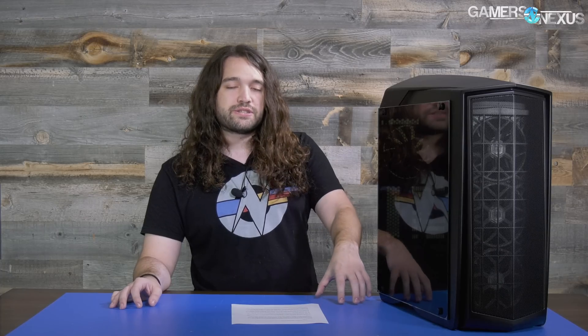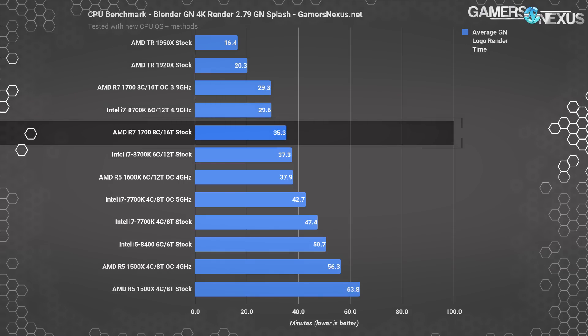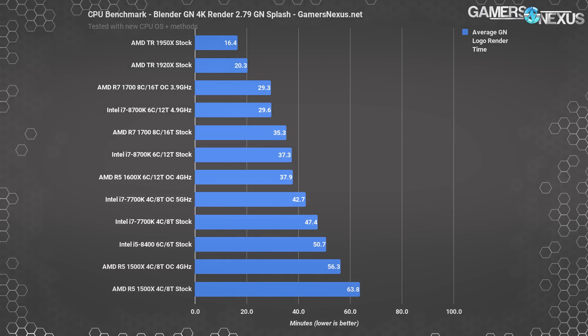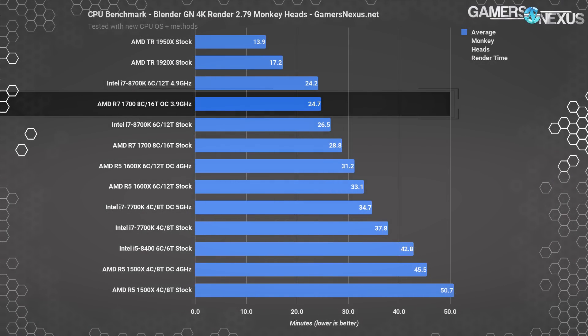Let's go through the Blender results first, because ZDG does basically all rendering — that's going to be the most interesting to him. These are derived from our recent 1700 benchmarks. We previously ran several Blender rendering workloads on the R7 1700, as shown in charts from our i5 8400 CPU review. We have charts for the monkey heads render, the splash image, and the GN logo image. All of these were either made or modified in-house and represent a pretty realistic use case for someone like ZDG.